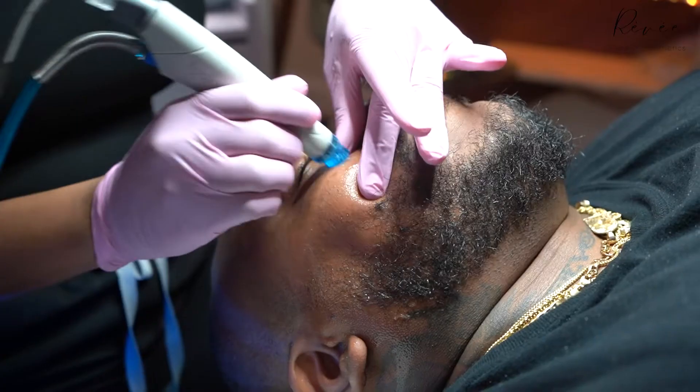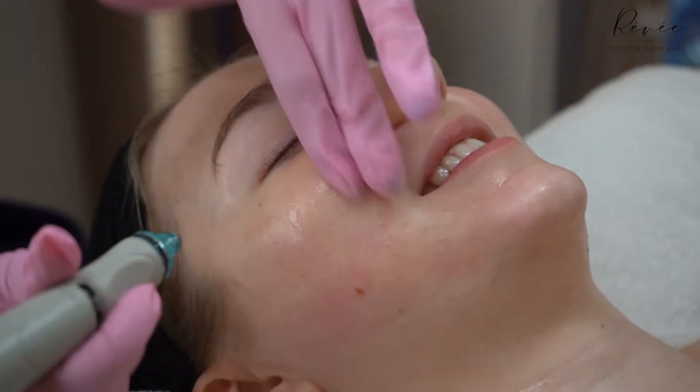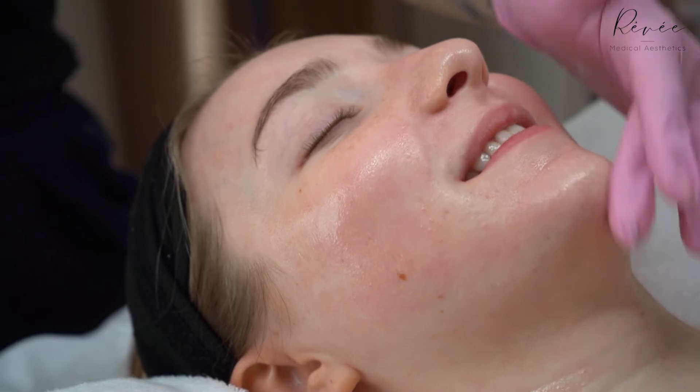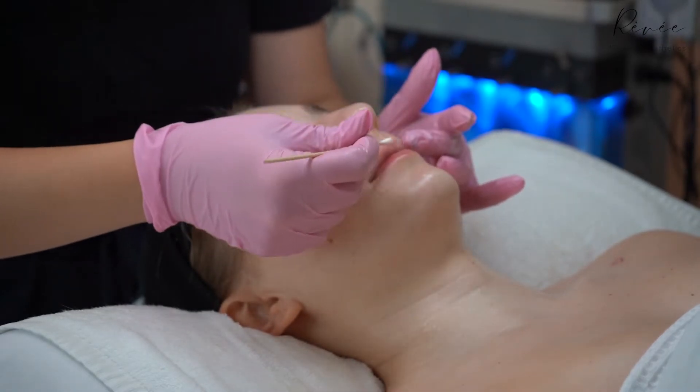What we do is a multi-step process with suction and microdermabrasion tips and serums of all different kinds. We have three different kinds: the signature, the deluxe, and the platinum hydro facial. We also have the lip perk and eye perk, which are kind of mini hydro facials for the lips and eyes.